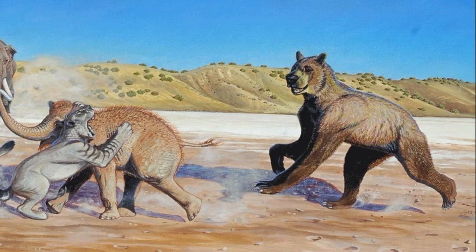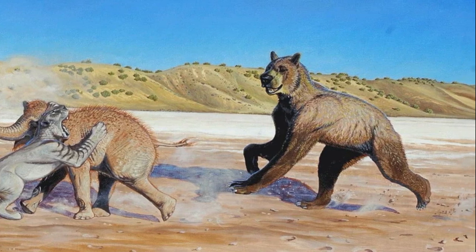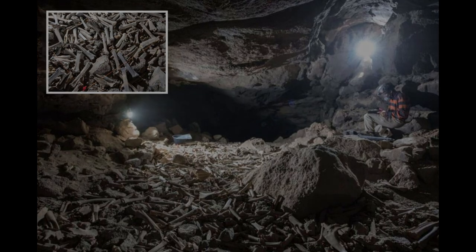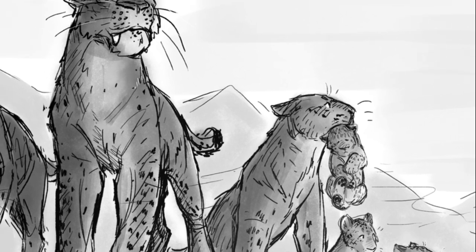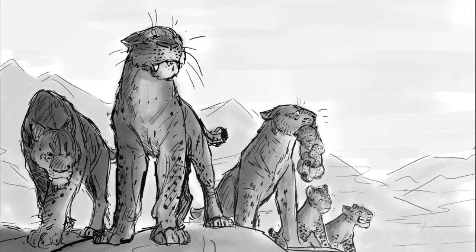The study also revealed that this genus of machairodont was most likely diurnal and would have mainly hunted in daylight. At the well-known Friesenhahn Cave in Texas, the remains of almost 400 juvenile mammoths were discovered, along with numerous Homotherium skeletons of all ages, from elderly specimens to cubs. Based on this fossil site, Homotherium was likely a social predator, specialised in hunting young mammoths and dragging these kills into secluded caves to eat in relative peace.